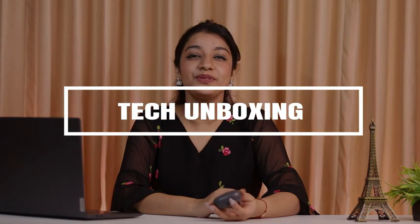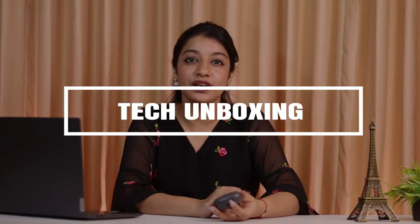Hi there, this is Adwitya and today I want to talk about a gadget I've been obsessing over the past two weeks. The Petron Bass Buds Wave Bluetooth 5.3 Headphones. They're absolutely amazing and I can't imagine my life without these anymore.